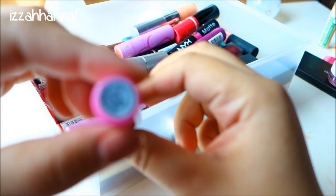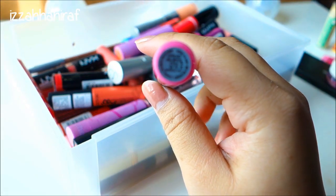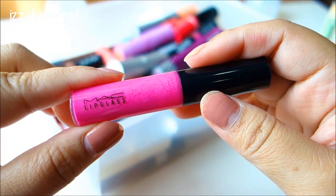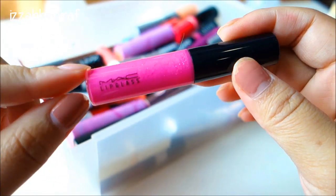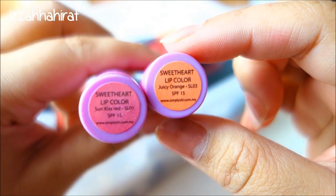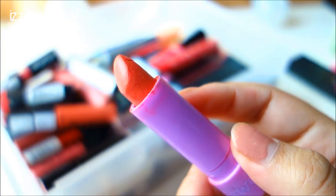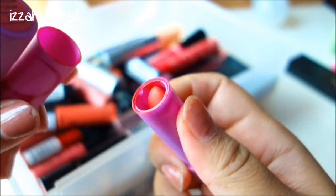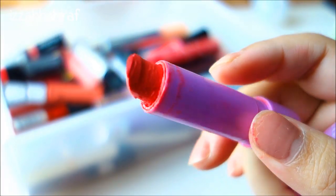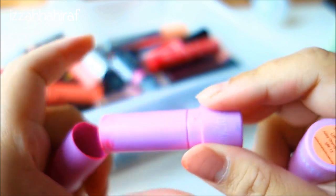This is my only MAC lip gloss, which I got in the All About Pinks box - it's called Unlimited Style, a really nice pink color. Then I have two lipsticks from Simplicity's Sweetheart Collection: Sunkissed Red and Juicy Orange. I really love the packaging but I don't like the formulation - it dries up the lips and clings to dry patches. The colors are amazing, especially the red one, but it dries up the lips so I'll pass.